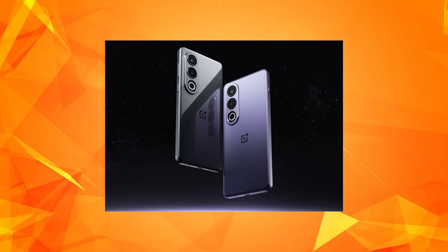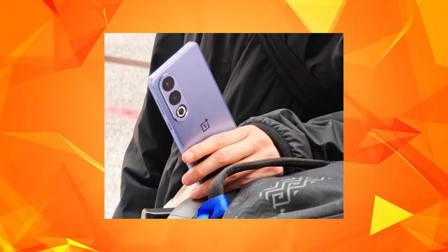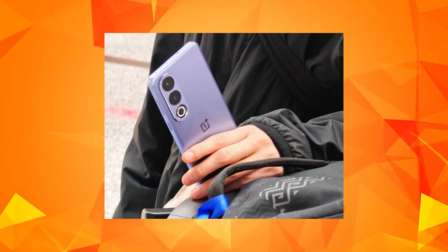Next is OnePlus Nord 4. The OnePlus AS3V is now launched in China. This mobile phone is the global version of the OnePlus Nord 4. This mobile phone has a little disappointment.